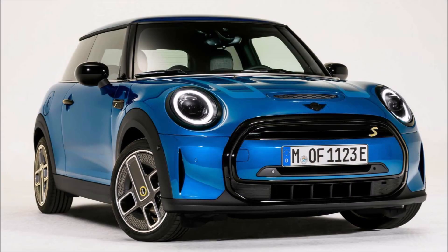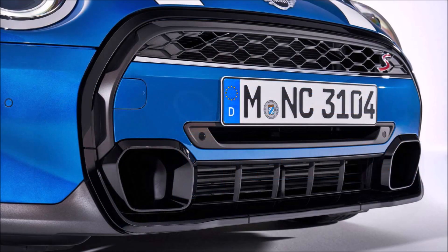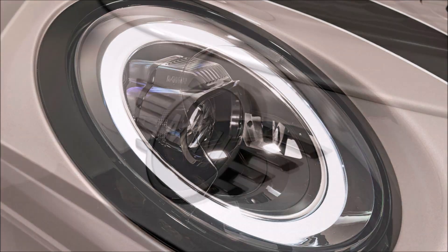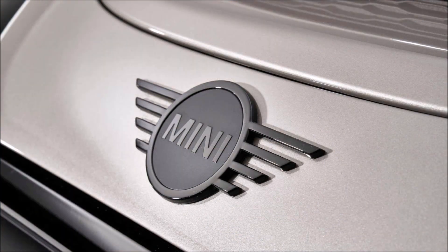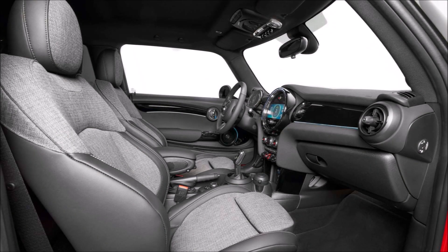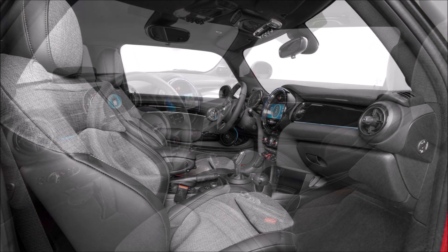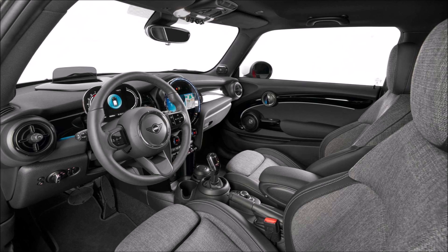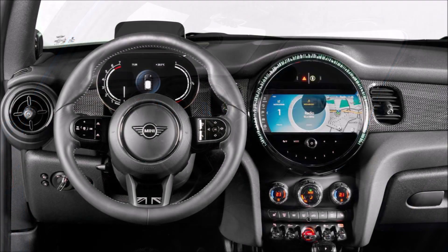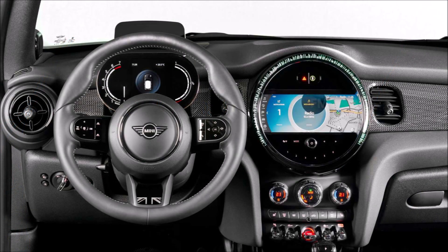The rear end gets a similar simplified treatment with more body-colored inserts. The Union Jack taillight treatment does carry over and will be a fixture on every Mini model beginning next year. There will be three bright new hues available for 2022: green metallic, island blue, and zesty yellow. Mini also added a number of new packages and trim options for the 2022 model year, one to note being the Santorini blue and pearly aqua that bleeds into a jet black finish.